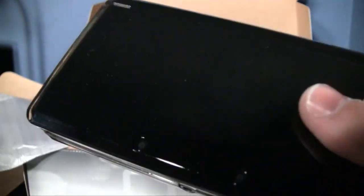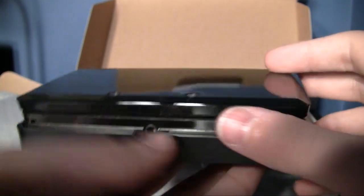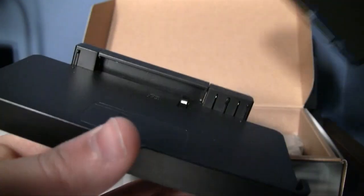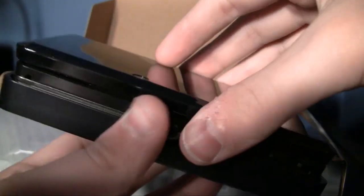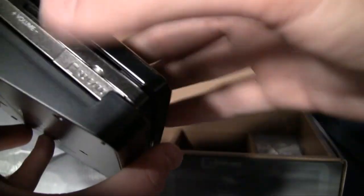The widescreen will probably be nice once they have Netflix support for this. Let's try putting it on the dock — goes in easy enough and comes out easy enough. You don't really have to put it in at a specific angle first; you can drop it in flat and it goes in no problem.